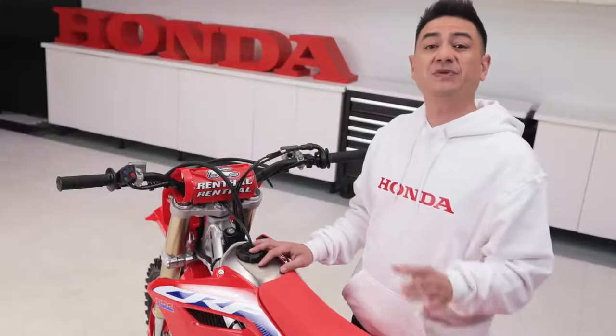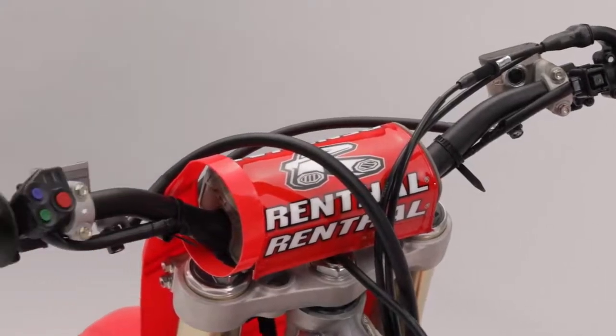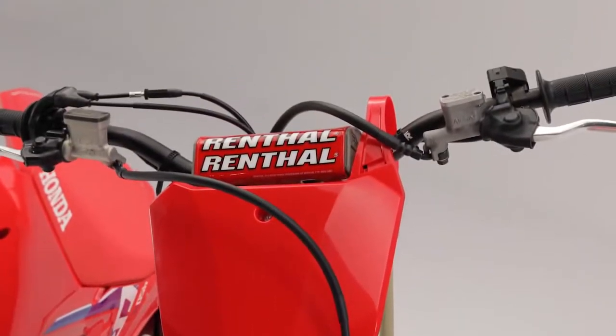The handlebar switch layout has been simplified as well, with the electric start button on the right and the map switches on the left. Honda even rerouted the cables on the bars to improve simplicity and reduce weight.